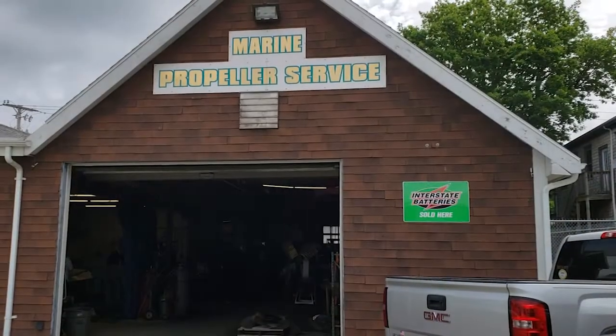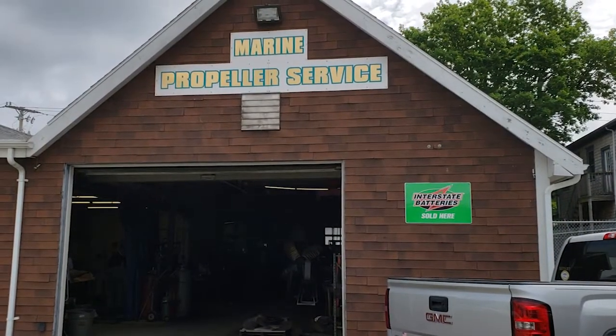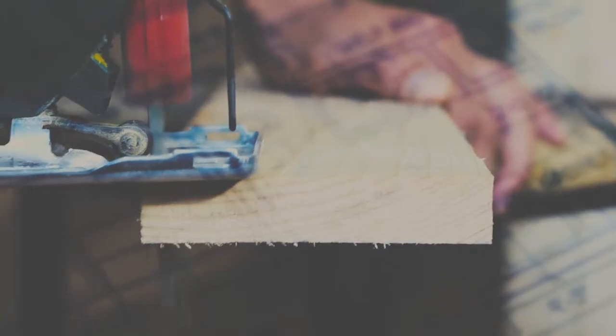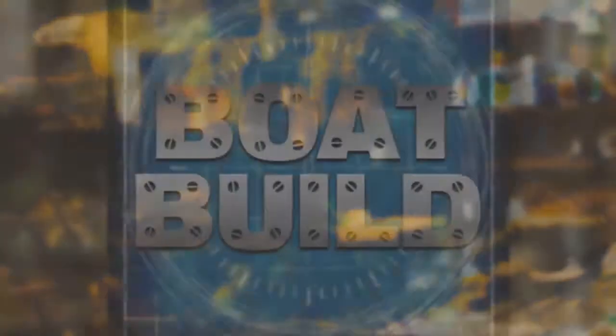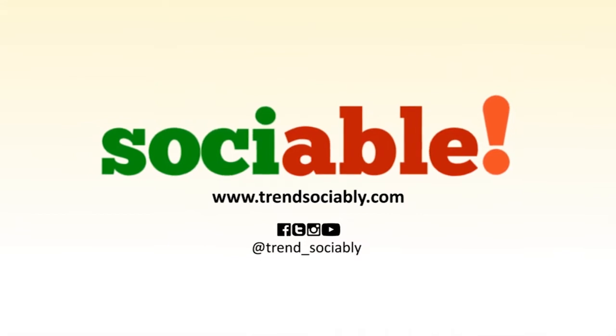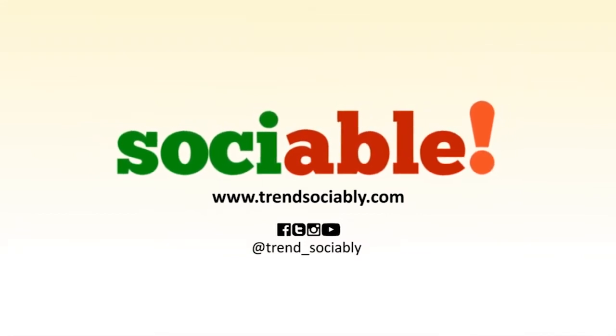Marine Propeller Service. I'm Mikkel — we're here to help you. Mikkel, thanks a lot, man. Awesome, I appreciate it. This is Boat Build, right here at The Drift, presented by Sociable — original social media programming.